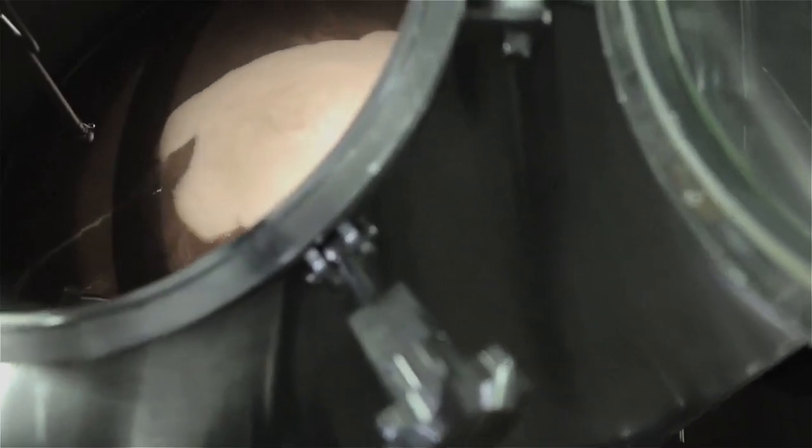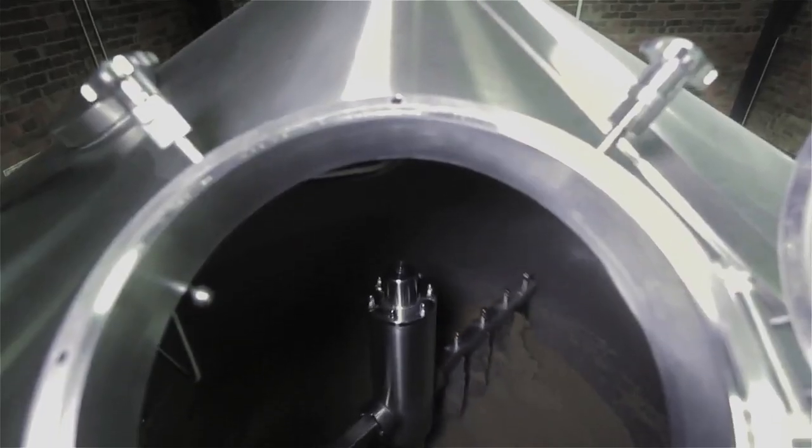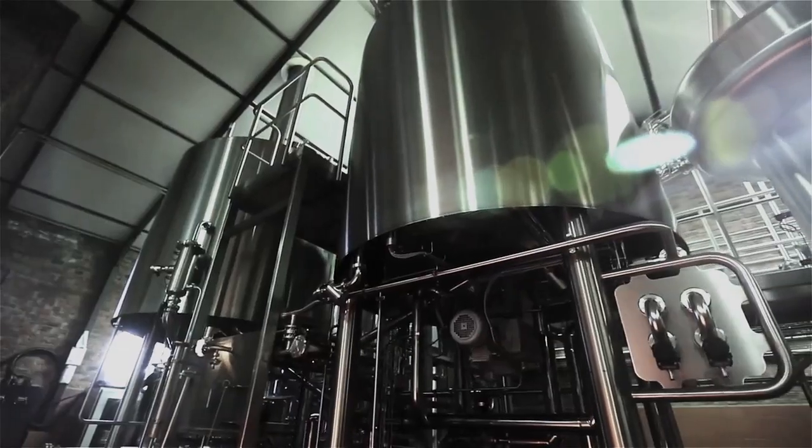While beer brewing is certainly a science that CBC has perfected, it is a well-known fact that the brewing process requires a tremendous amount of energy in the form of heat.